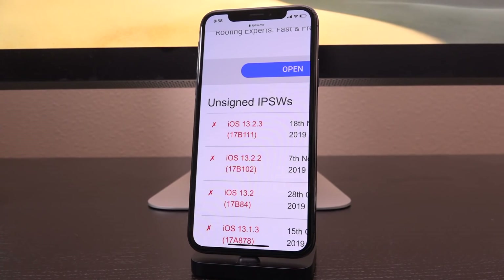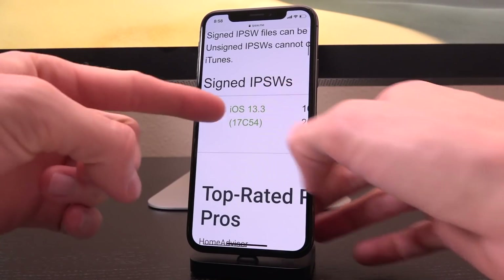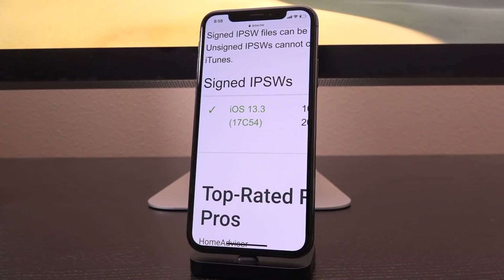iOS 13.2.3 and lower are your best bet for being able to jailbreak as soon as possible, even though a TFP0 patch has been achieved on iOS 13.3, which as of recording this video is the latest public firmware. Your best bet is still lower than that.